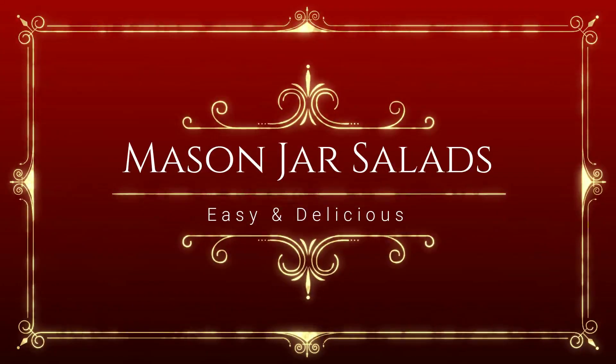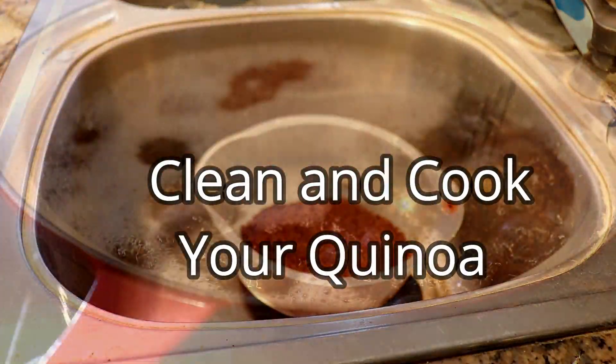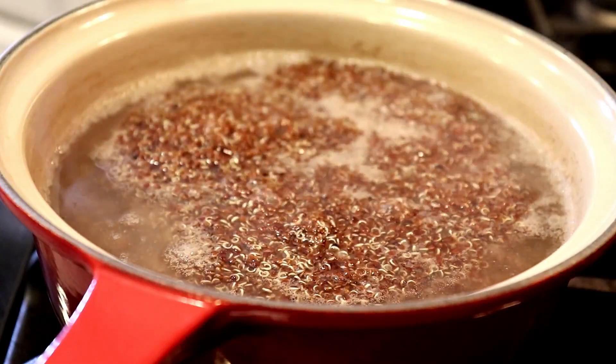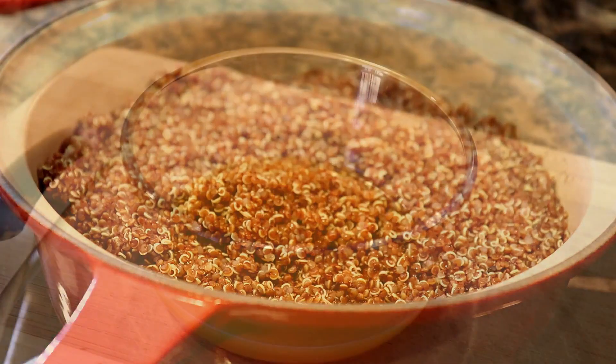Mason jar salads are the perfect lunch. It's not too much or too little. I always have a couple of these on hand and I will often take them with me when I go out. They are easy to eat whether you're at home or at work or just out and about.